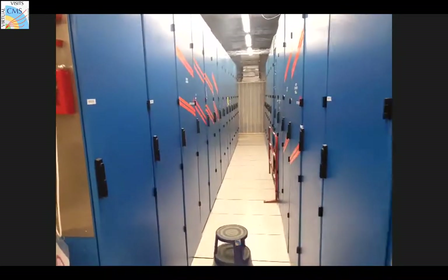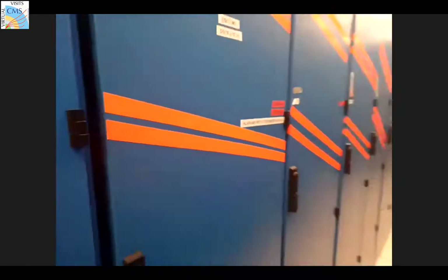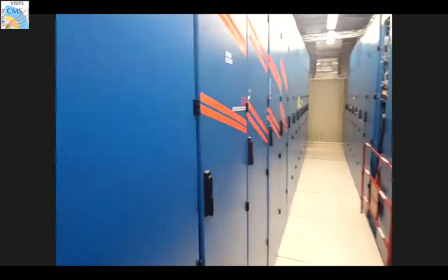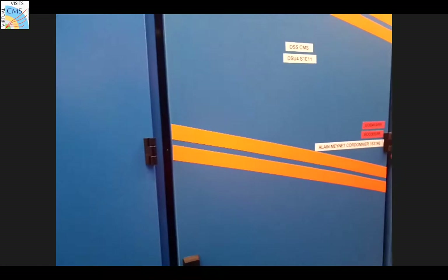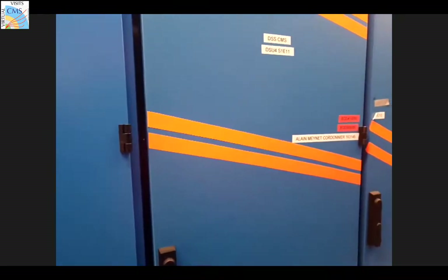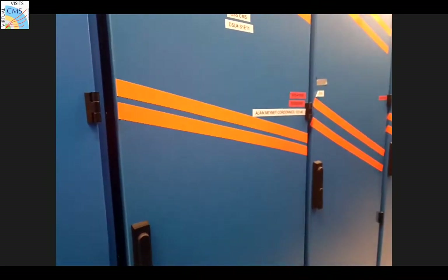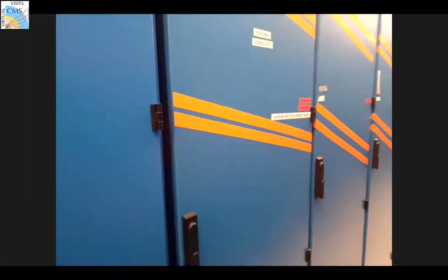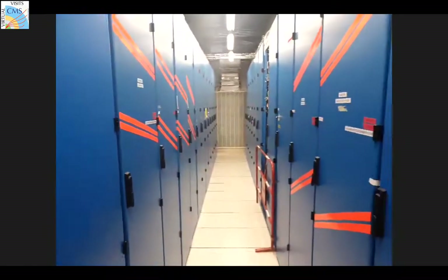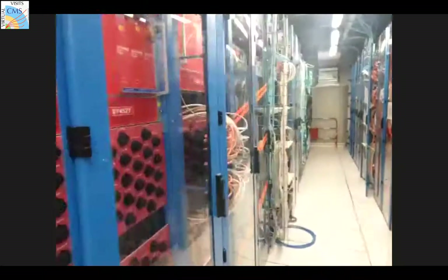From the labels on the racks you can figure out which sub-system they belong to. For example, 'DSS CMS' means Detector Safety System. The racks with orange stripes remain powered even during a general power cut - they are responsible for detector safety and personnel safety, so they must always stay on. Be aware that these racks are always live.